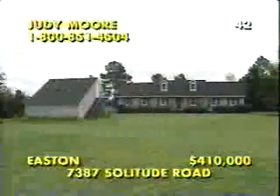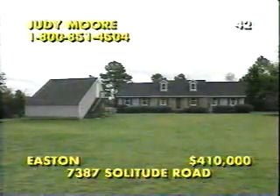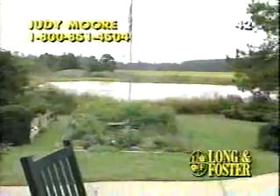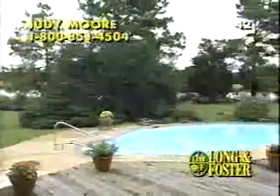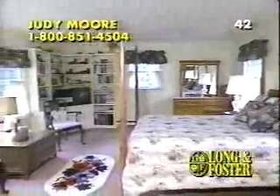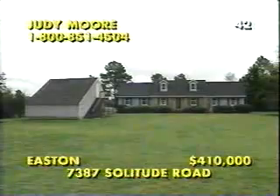At 7387 Solitude Road, close to historic St. Michael's in Easton, Maryland, this 2.13-acre property hosts a Cape Cod with a timeless character and an equally timeless water view. Sited on Solitude Creek, Quiet Cove offers peace and serenity with gardens and a wonderful swimming pool enjoyed by lots of patio and decking. Custom-crafted with a wall of windows and a beamed great room with a central fireplace, the home has a well-equipped kitchen and plenty of unique living space, like this 15-by-20 master suite, one of three bedrooms with their own private baths. Call Judy Moore at 1-800-851-4504 for an appointment.